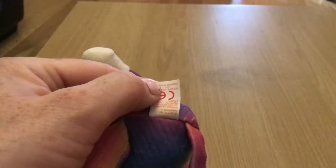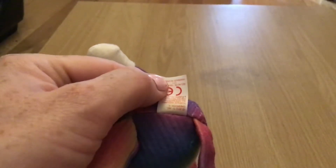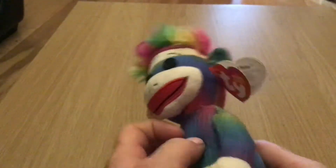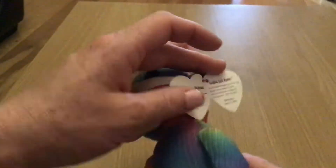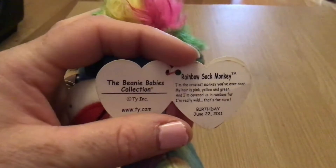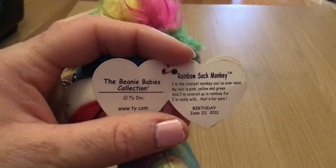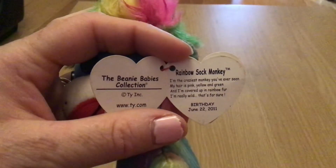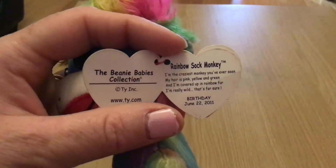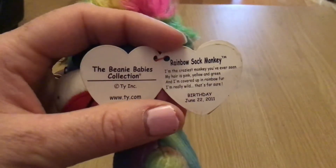And it does give some of the bits and pieces inside. And his ear tag, if I can open it up, says: Rainbow Sock Monkey! I'm the craziest monkey you've ever seen. My hair is pink, yellow and green. I'm covered up in rainbow fur. I'm really wild, that's for sure! Birthday: June 22nd, 2011.